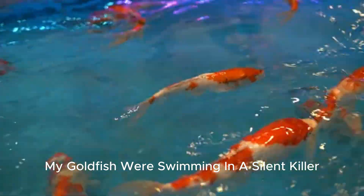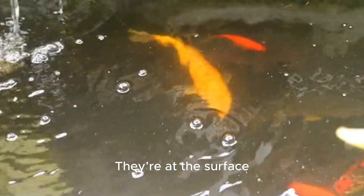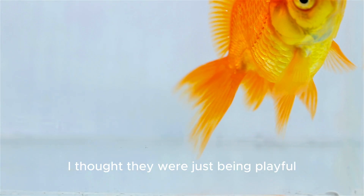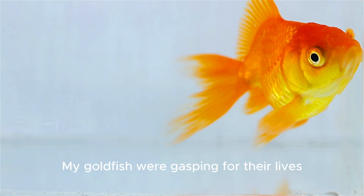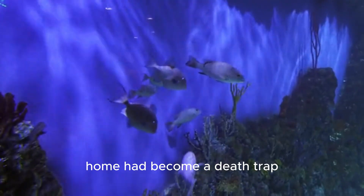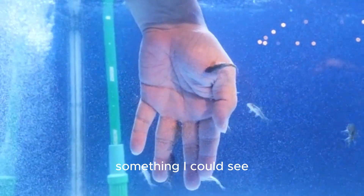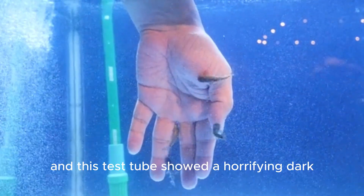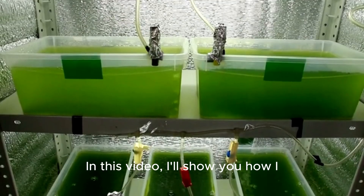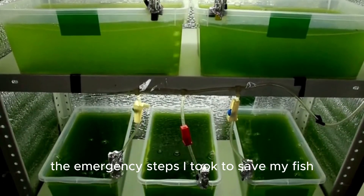My goldfish were swimming in a silent killer. If you see your goldfish doing this, they're screaming for help — gasping at the surface desperately for air. I thought they were just being playful, but I was tragically wrong. My goldfish were gasping for their lives. Their crystal clear home had become a death trap, and I was clueless. The culprit was ammonia, and this test tube showed a horrifying dark green, lethal poison.